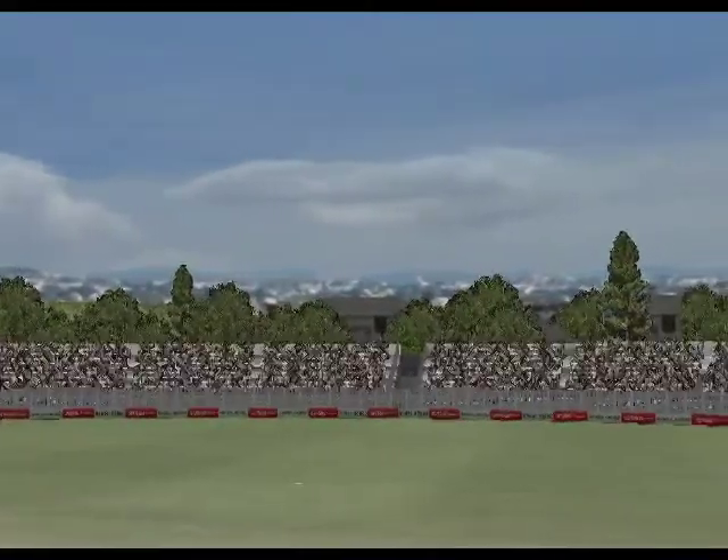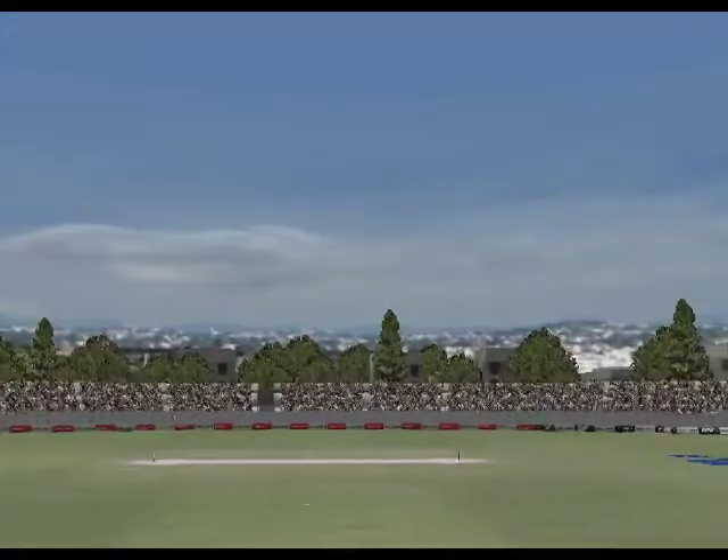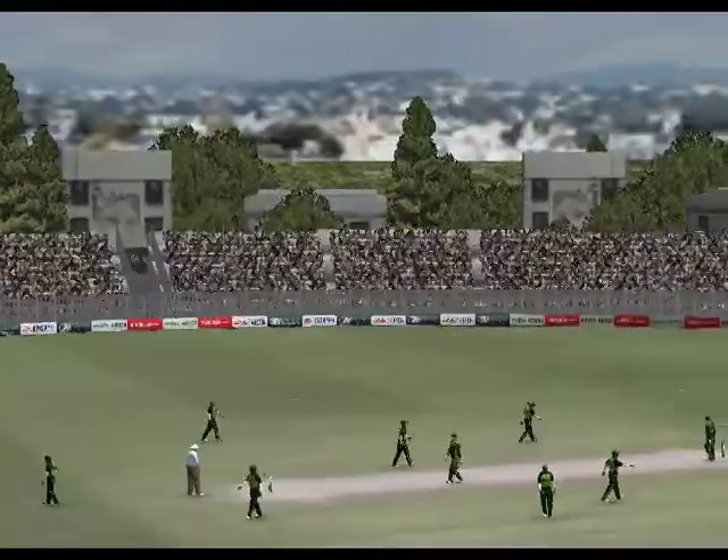This is a batsman's pitch. I'm amazed that he's chosen to bowl first. It's firm, there's no real covering of grass. I think the bounce will be even. I'd expect a lot of runs today.